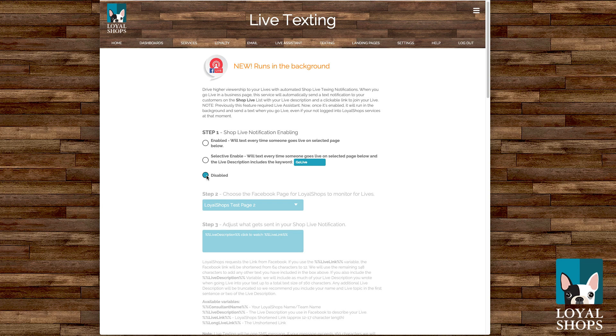If disabled, it won't send out a text until you go back and change the feature again. We also have a third new option called Selective Enable. Whenever you go live on that business page, we look in your live description for a keyword — it can be whatever keyword you want to use, something you'll throw in there when you want to send a notification. We've set a default of 'golive' — one word, G-O-L-I-V-E. So if you choose selective and leave it at 'golive,' and you put into your live description something like 'Shop Brock Awesome Boutique, I've got some brand new items, come shop with us now, golive,' and then you hit go live — we check it, see 'golive,' and send out your text.